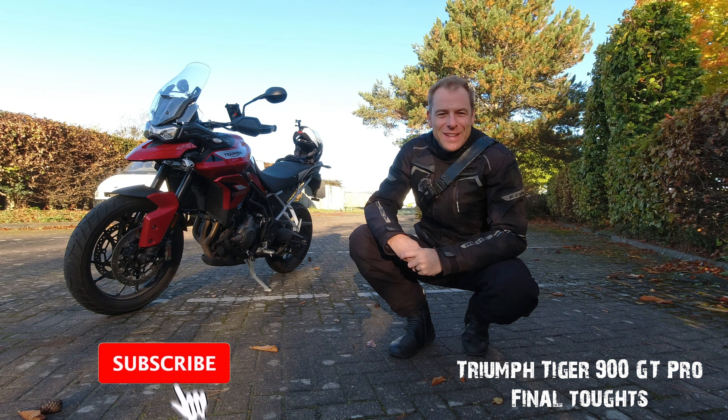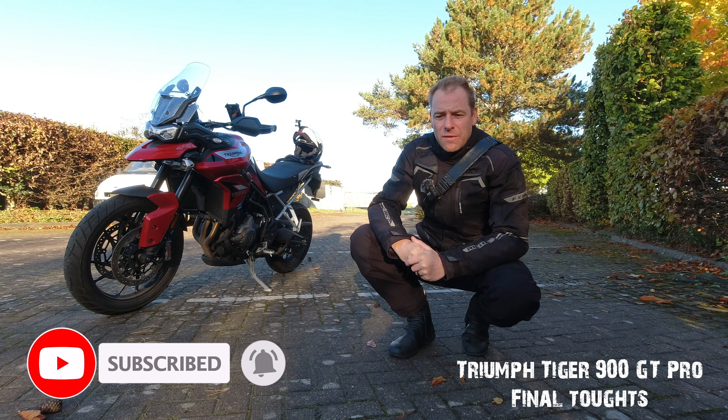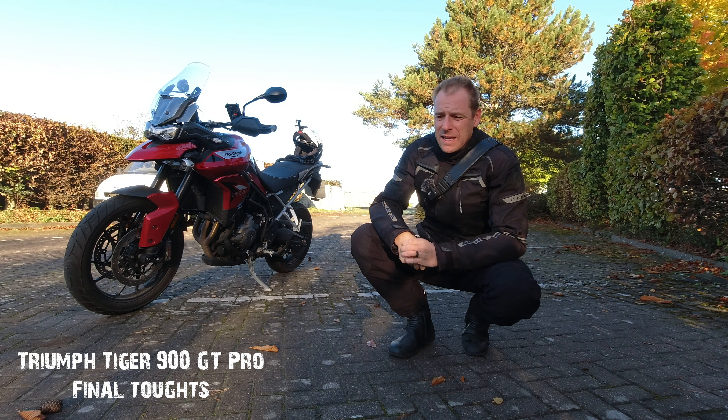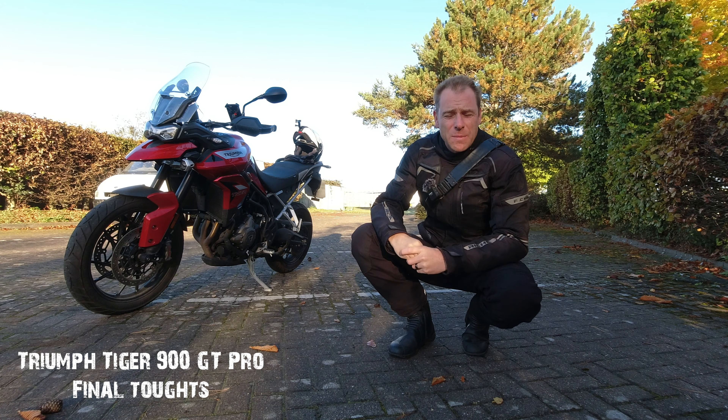Hi guys, welcome back to another video. Today I'm out on the Tiger 900 GT Pro for a little ride. It's autumn, so the roads are wet and I can see a lot of farm vehicles have been leaving mud and debris in the middle of the road, so it's a little bit tricky at the moment.